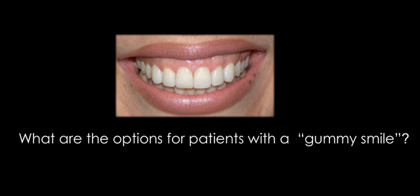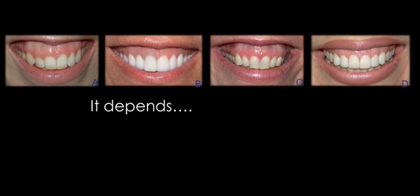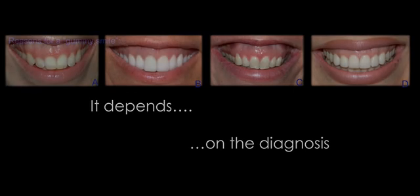We have a lot of patients in the practice that are concerned with their gummy smile and are sometimes embarrassed about it. The question is, what can we do to help them? What are the treatment options? Well, it depends on the diagnosis — what is the etiology responsible for their gummy smile? I would encourage you to learn about the reasons for a gummy smile so you know exactly what's going on, so you can recommend the appropriate treatment and be successful with it.